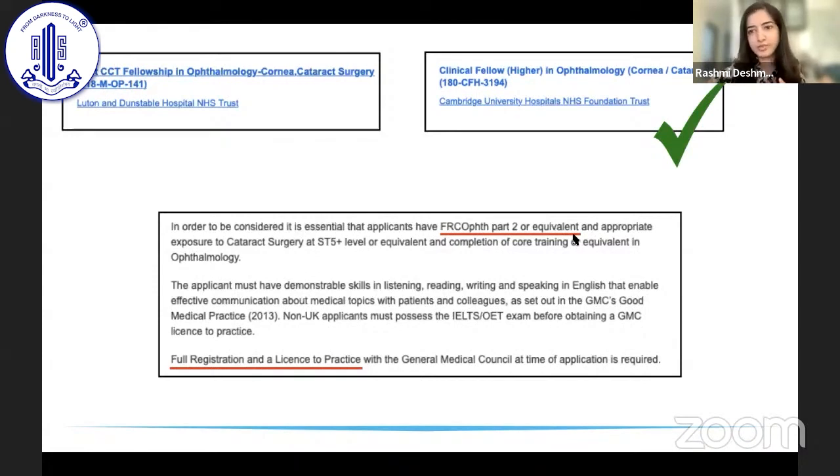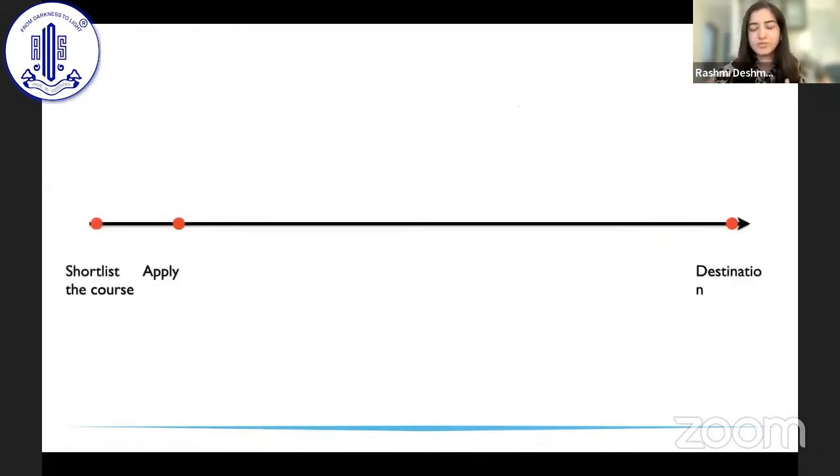The second criteria most fellowships require is a full registration and license to practice from the General Medical Council (GMC). Similar to how we have the Indian Medical Association in India, the GMC is the UK equivalent and you need a license before you start seeing patients and operating there. A GMC license is important for a clinical fellowship or a clinical and research fellowship, but not for the other two types.